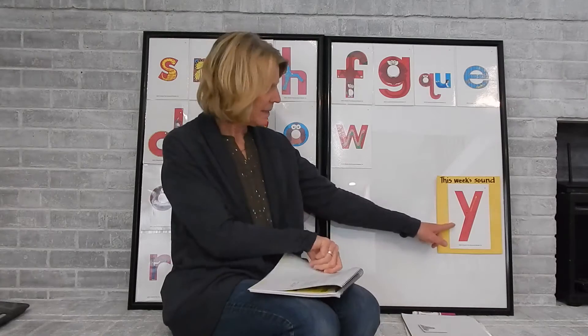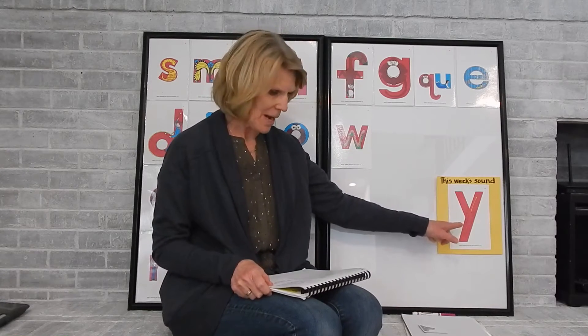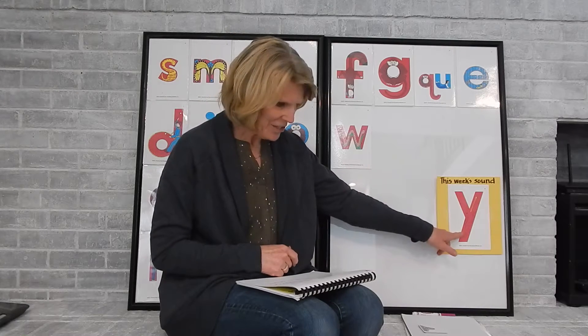Our letter this week is the letter Y. Notice there is a chameleon in the letter Y. Chameleon lives in the old apple tree in Butterfly Park. He crawls down the tree trunk and jumps onto a red park bench. Because he is a chameleon, he is slowly beginning to change colors. I wonder what color he might change if he jumped onto a red park bench — he changed red!